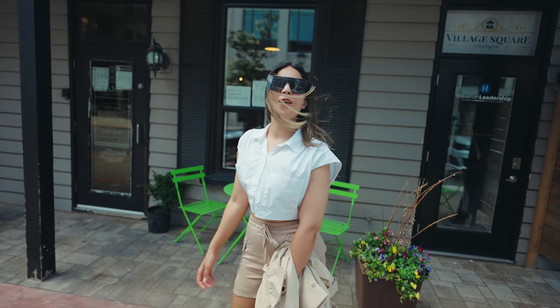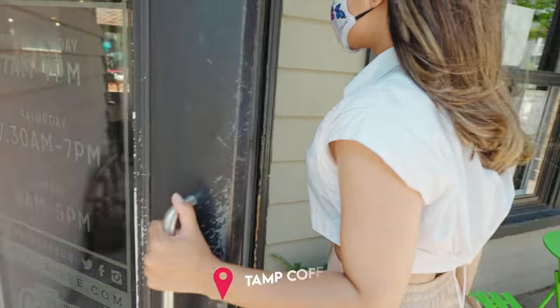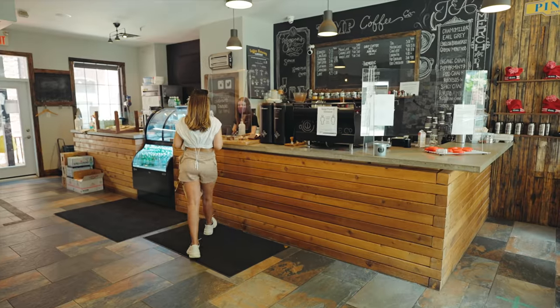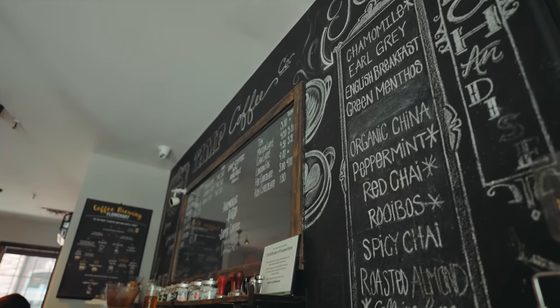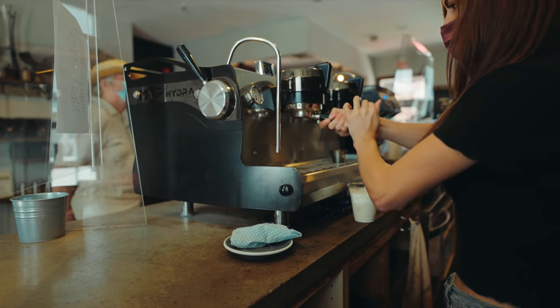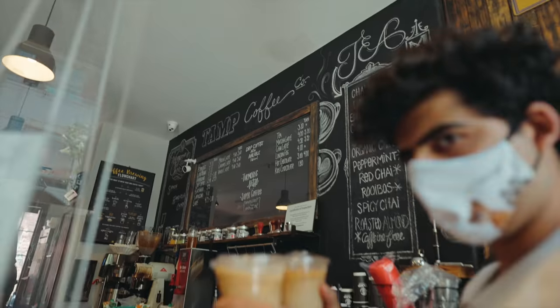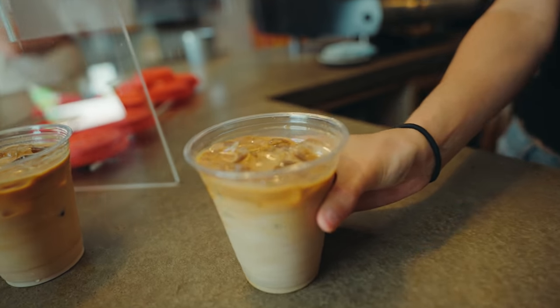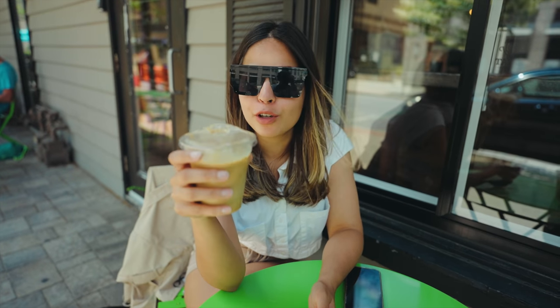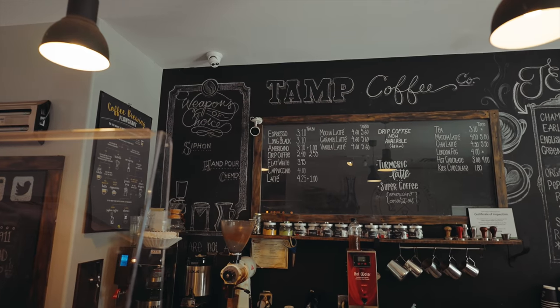So let's first start the morning with the best coffee in the city — Tamp Coffee. I ordered an iced latte. Let's try this. It's super rich and flavorful and it's not at all watered down — that's the best part. So if you love coffee and you come to Burlington, you definitely should try Tamp Coffee.